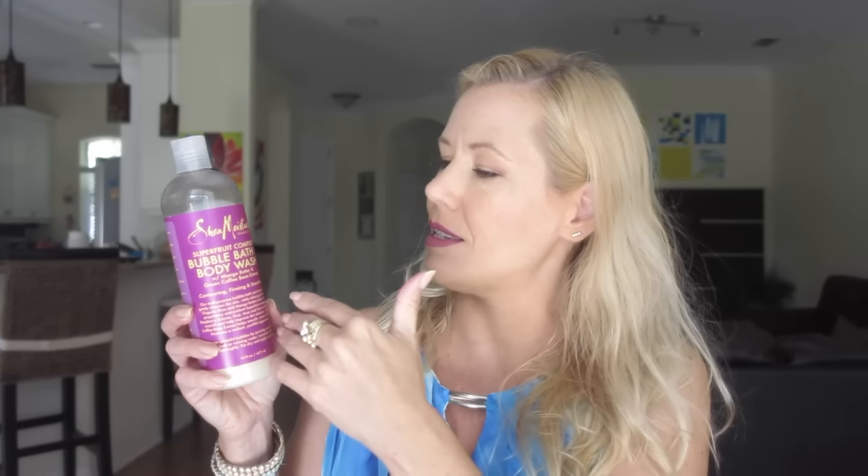This is the Bubble Bath and Body Wash with Mango Butter and Green Coffee Bean Extract. It does not smell like mango, but it smells beautiful — more flowery, but not like old woman's perfume. Fresh, with a hint of sweetness, but really natural, not fake.